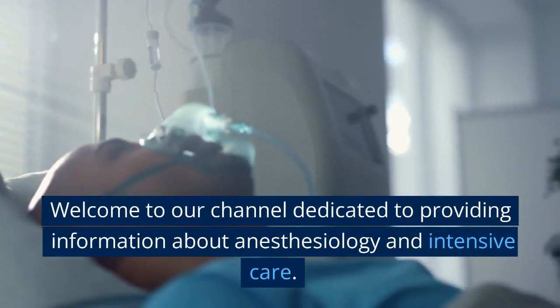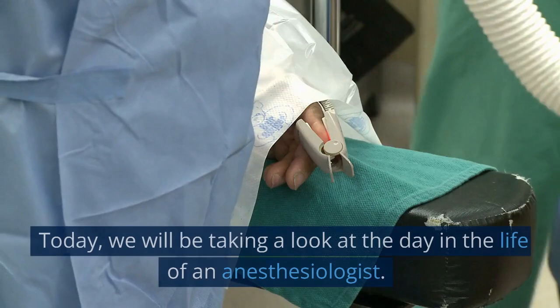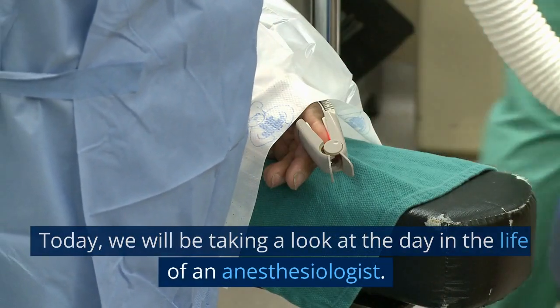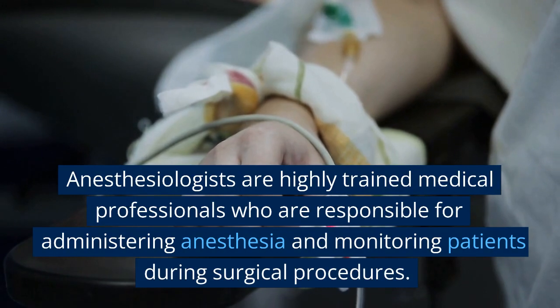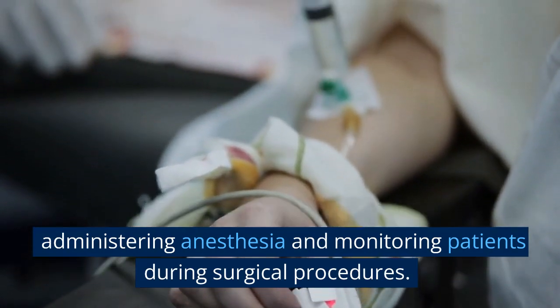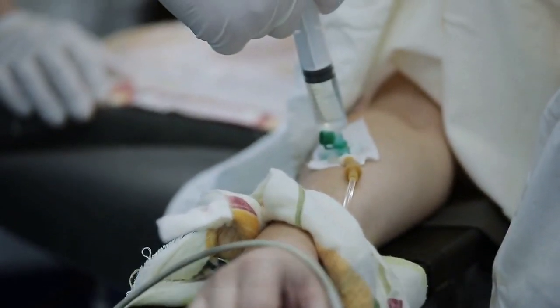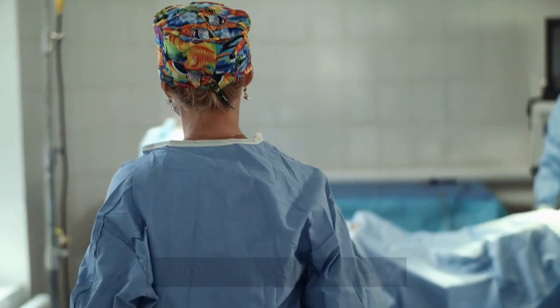Welcome to our channel dedicated to providing information about anesthesiology and intensive care. Today, we will be taking a look at the day in the life of an anesthesiologist. Anesthesiologists are highly trained medical professionals who are responsible for administering anesthesia and monitoring patients during surgical procedures. Their day begins early as they arrive at the hospital before their first surgery.